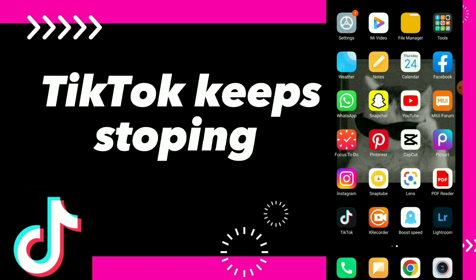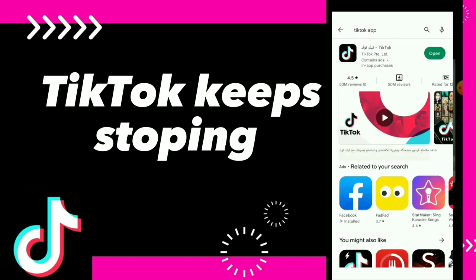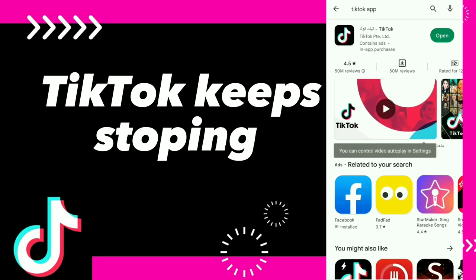The first thing you have to make sure is that you have the latest update of TikTok, which is very important. Go to your Play Store or App Store, find the TikTok app, and if you don't have the latest update you will find an Update button instead of Open.